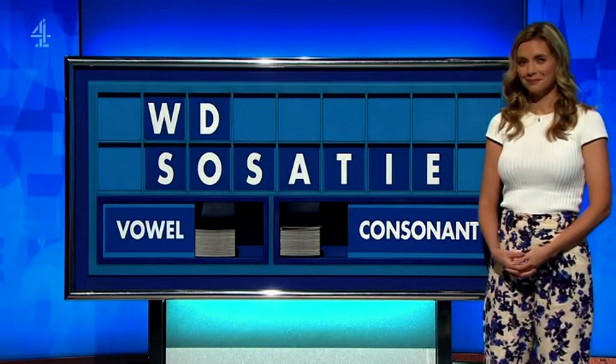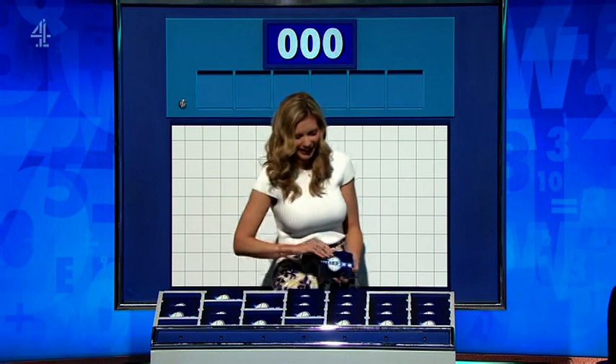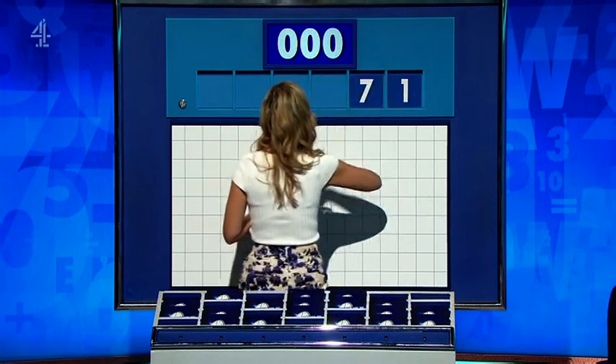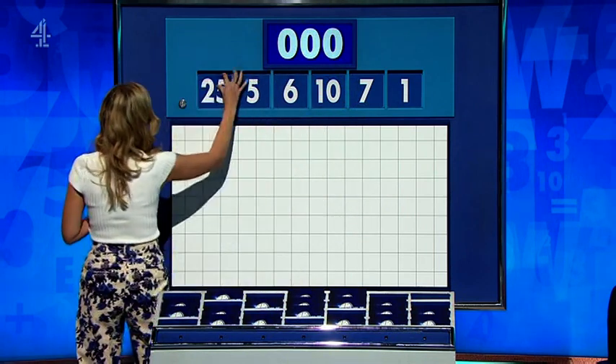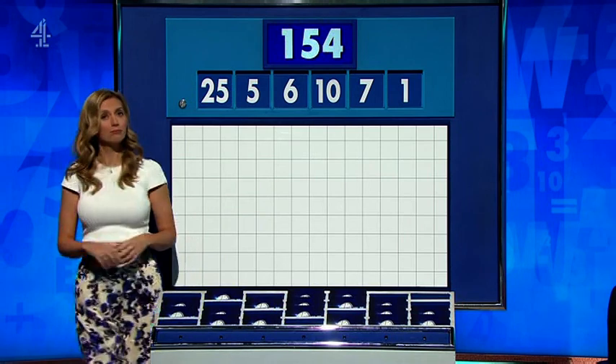Obviously the score is exactly the same. Five small, please, Rachel. Stick with one from the top five for now. And the first numbers of the day are: one, seven, ten, six, five, and 25. And the target? One, five, four — 154.